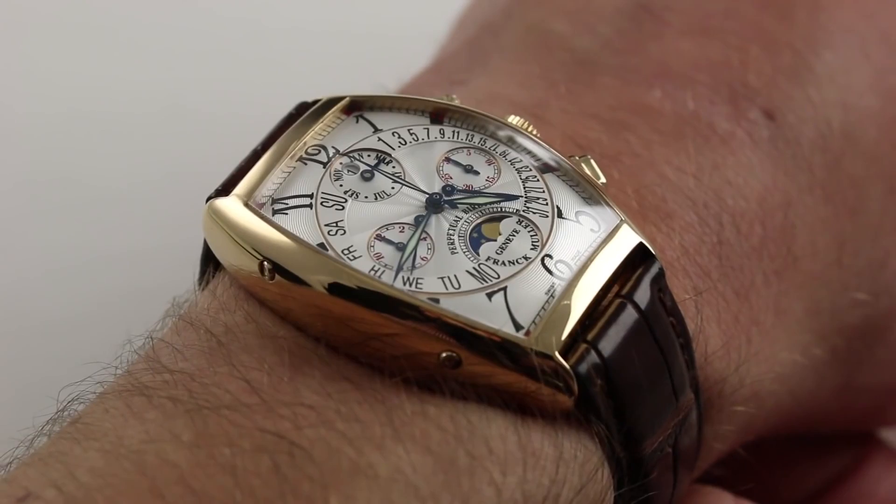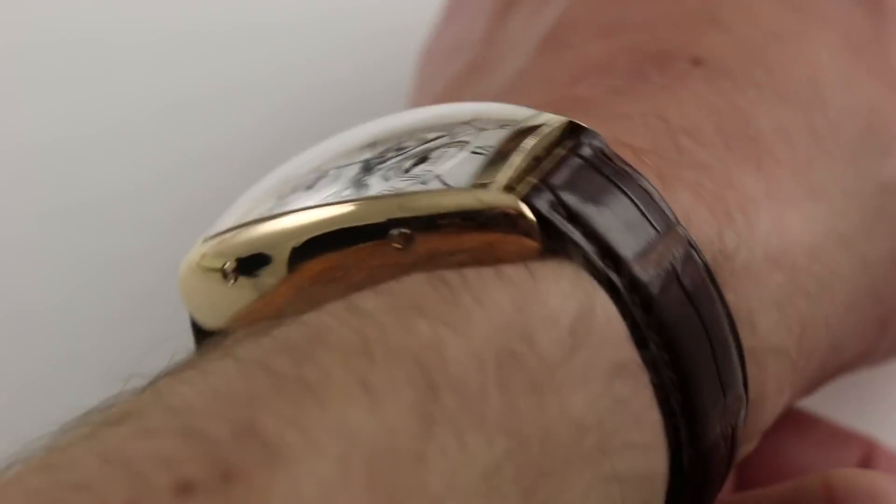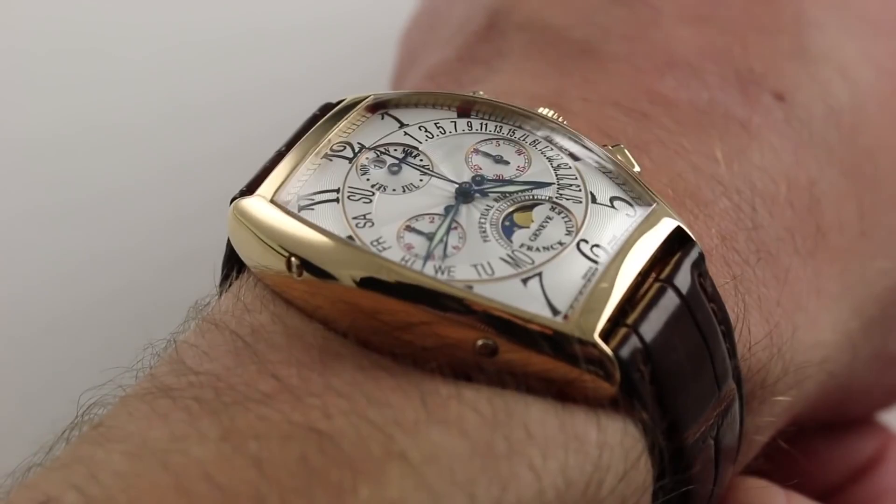And a chronograph with automatic winding. You can see on my wrist, 6 1/3 inches, 16 centimeters in circumference, it fits perfectly. Now it's not one of the largest Franck Muller watches. It has a large visual signature because of the dramatic dial, case, and shape. But from lug to lug, the watch actually measures a very reasonable 47 millimeters.